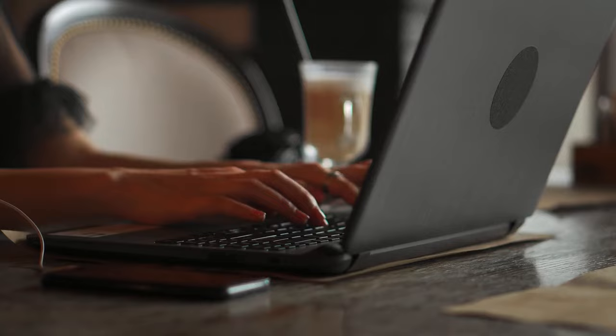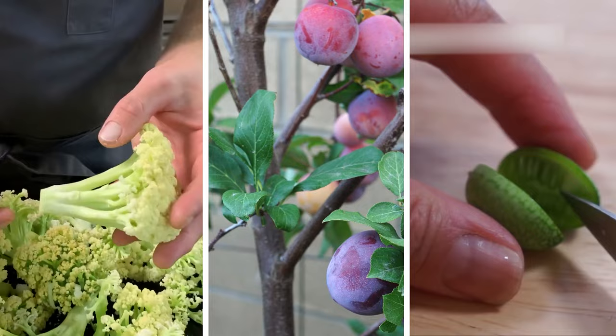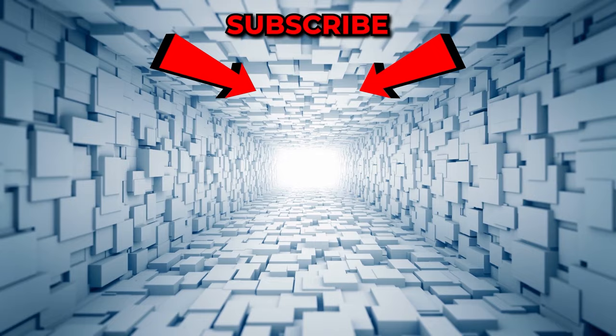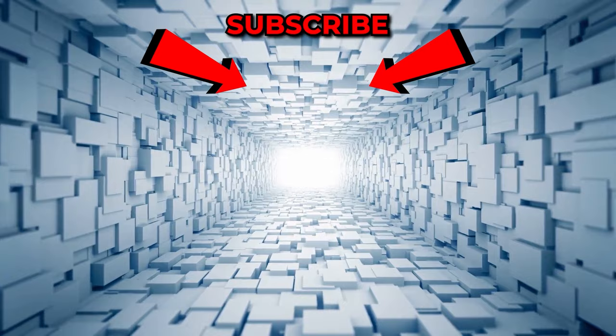Which one is your favorite hybrid fruit? Have you seen any of these in real life? Let us know in the comment section. If you enjoyed it, be sure to give us a big thumbs up. To keep up to date with all of our videos, be sure to hit subscribe and turn your notifications on to never miss a thing. Until next time, do take care of yourself.